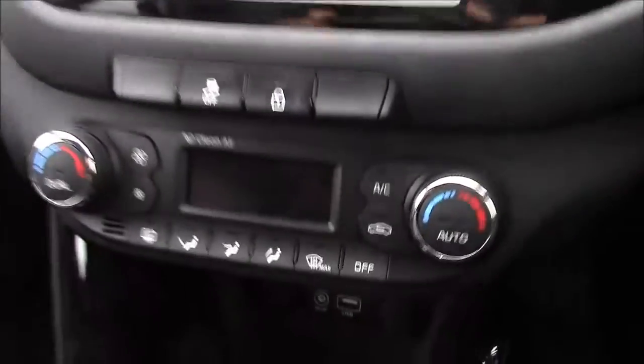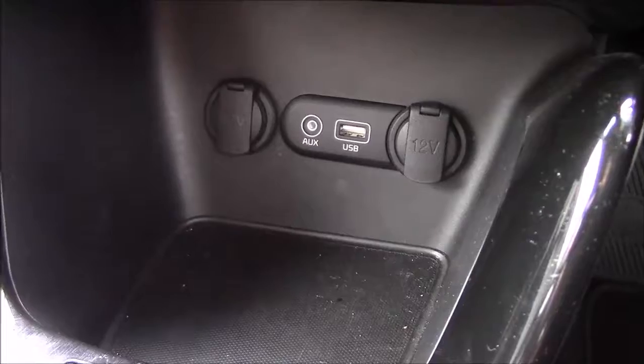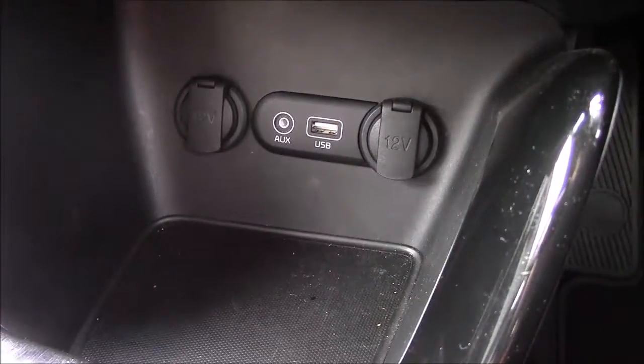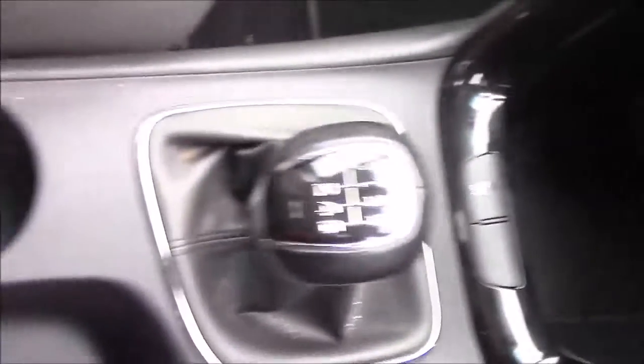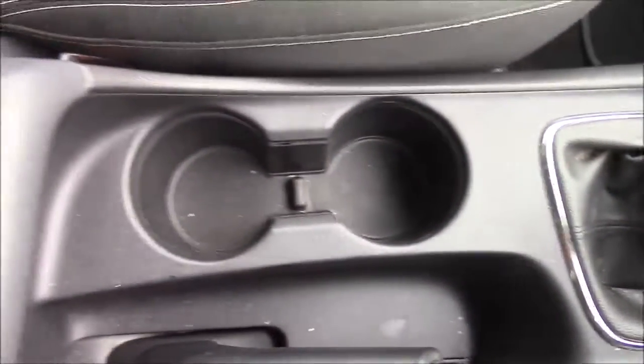Moving down, you'll find your dual climate control settings. And just below that again, you'll find your various power outlets such as your auxiliary port, a USB port, and two 12-volt power sockets for the use of all your gadgets. And if we move just past the handbrake, you'll see we have more additional storage, along with a leather armrest.